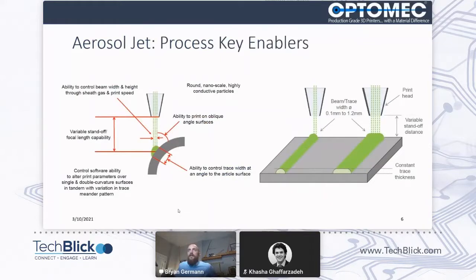Because of this ability to jet the material onto the surface, we can be at a very high standoff distance or variable standoff distance without changing the beam width. This allows us to print onto oblique surfaces and have a lot of control over line width, as well as feature shape and line quality as a result of changing the process parameters.